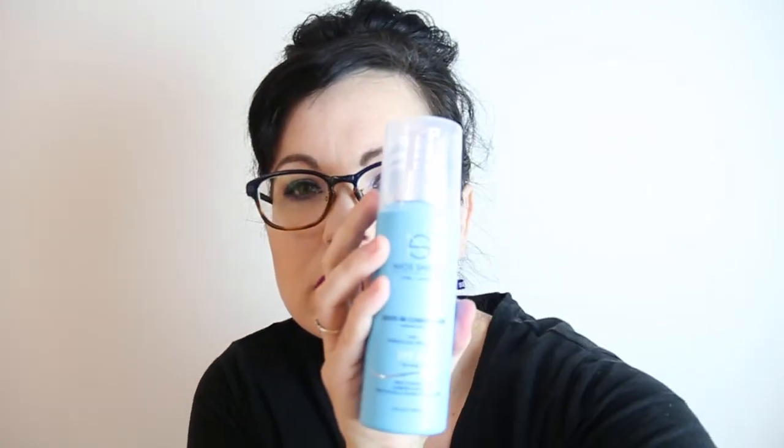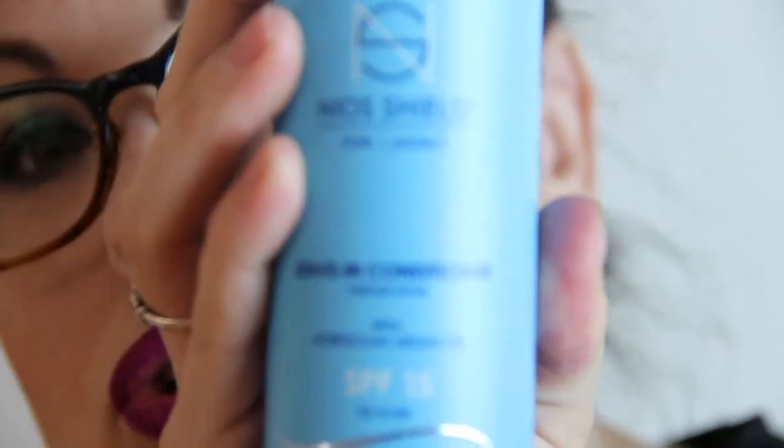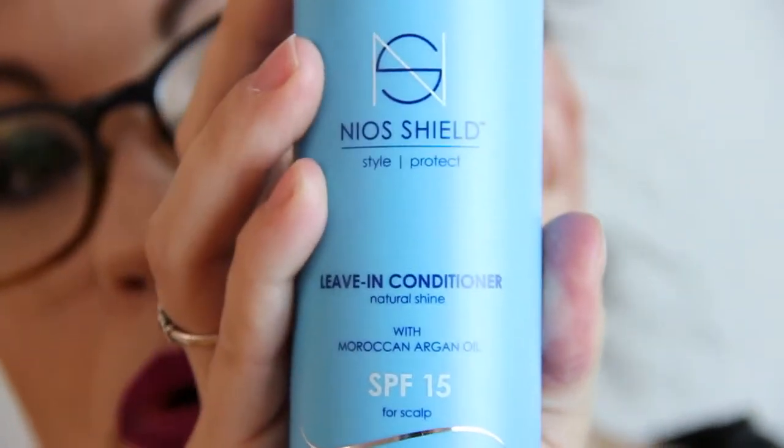It comes out with a pump and has a creamy texture. It smells good — definitely smells sunscreeny but not offensive.